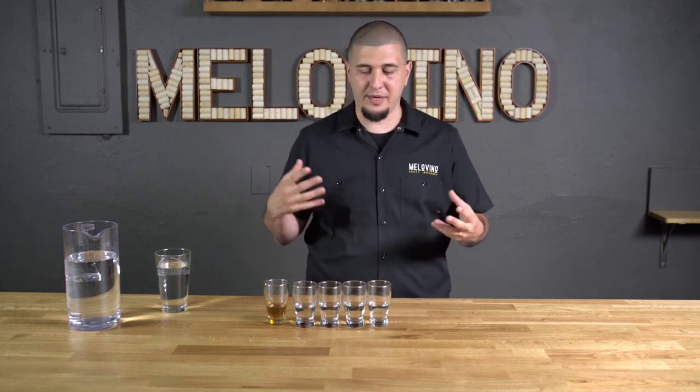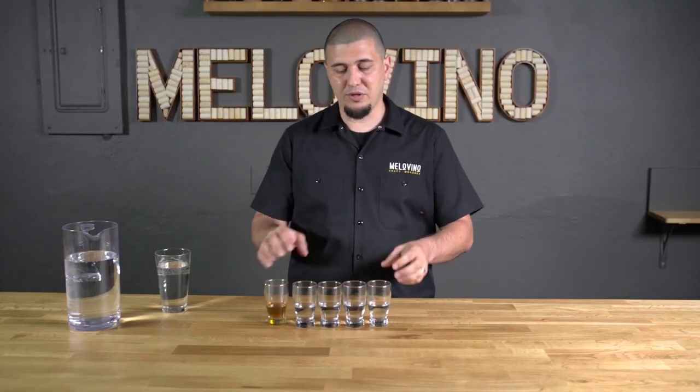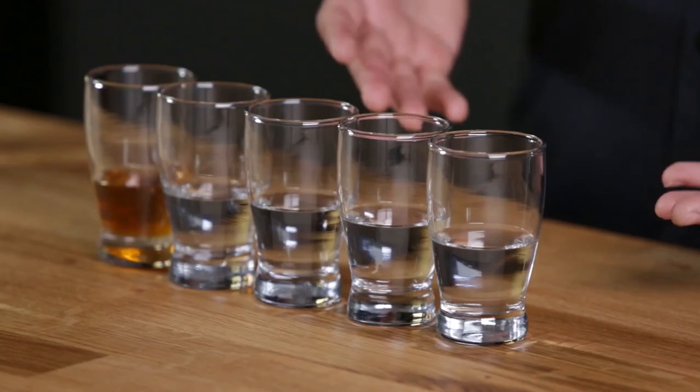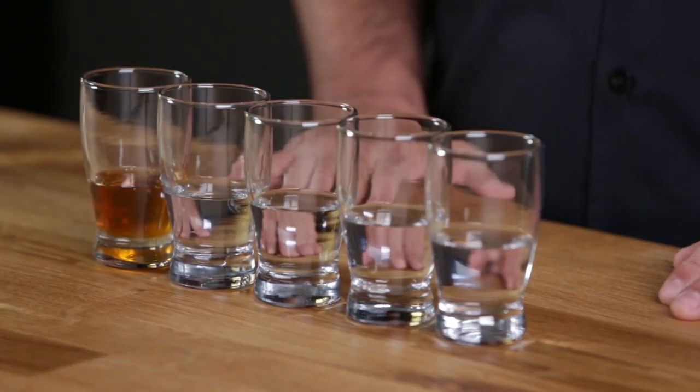Depending on your water source at home, you can have very high mineral content, extremely hard water, or extremely soft water. When you don't have much calcium in your water, your mead is not going to want to clear up and clarify naturally — calcium is a big proponent in clarification in any fermented product. With reverse osmosis water, which has all its nutrients removed by definition, we add some nutrients back during the fermentation process.